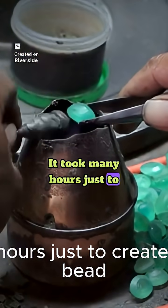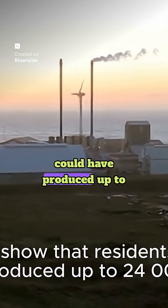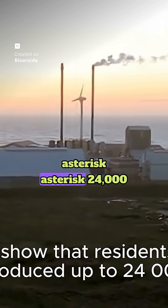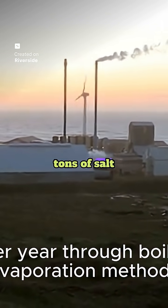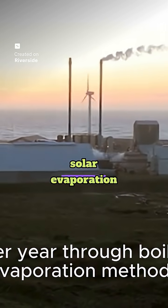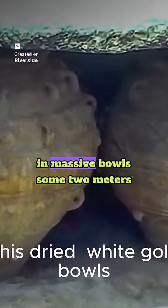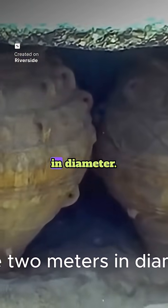It took many hours just to create a single jade bead. Experiments show that residents could have produced up to 24,000 tons of salt per year through boiling and solar evaporation methods. They stored this dried white gold in massive bowls, some two meters in diameter.